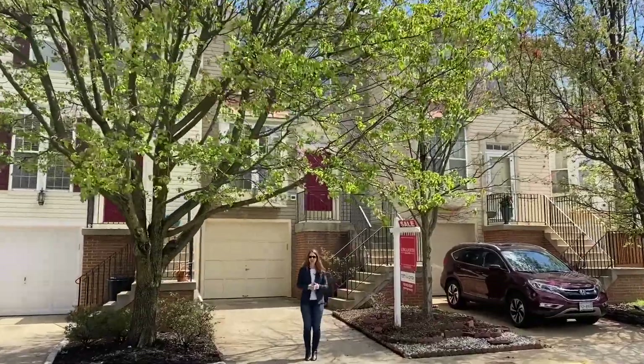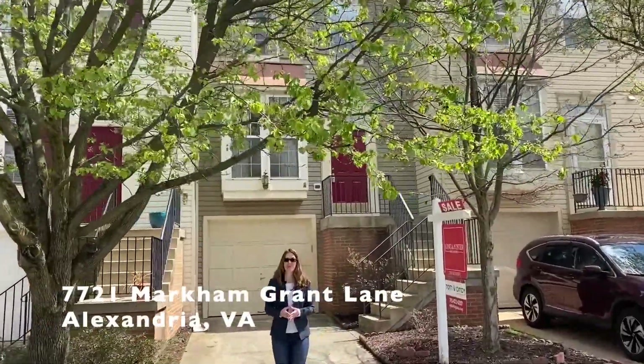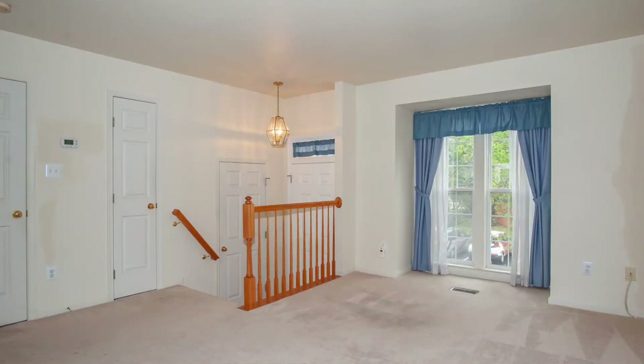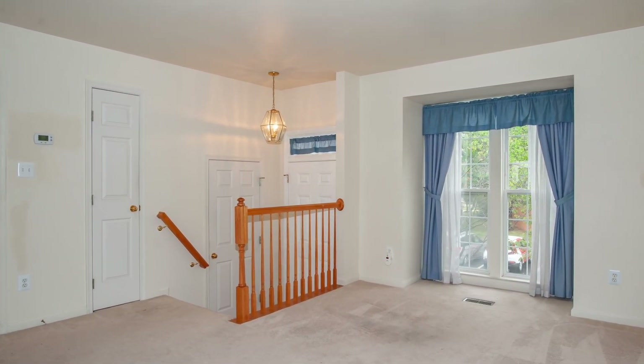Our next home is also in Island Creek — 7721 Markham Grant Lane, a great LaSalle model with three bedrooms and an open floor plan. The gas furnace, both AC units, and the hot water heater were all new in 2017.